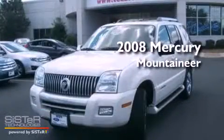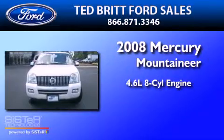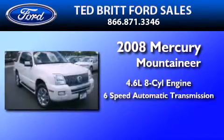This is a 2008 Mercury Mountaineer. It has a 4.6-liter, 8-cylinder engine and a 6-speed automatic transmission.